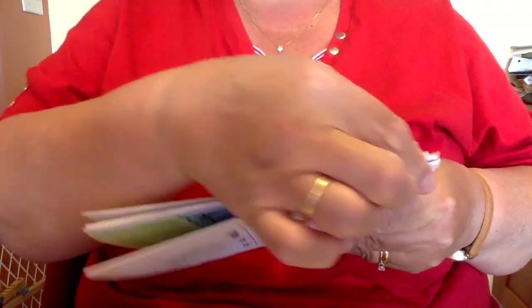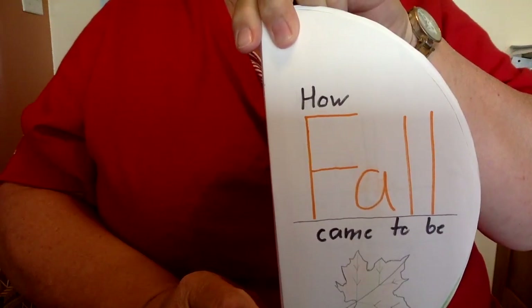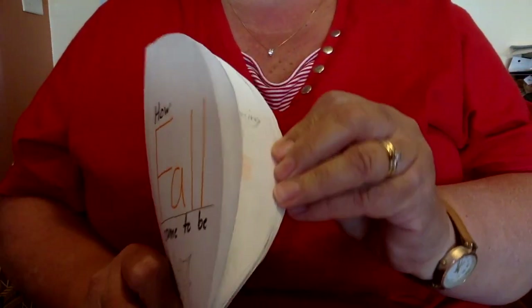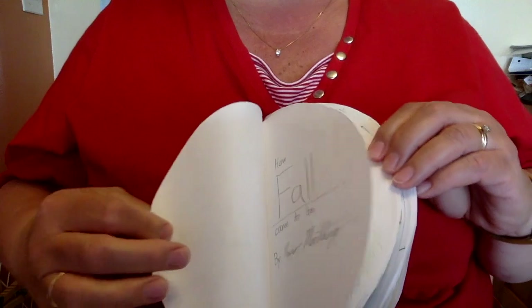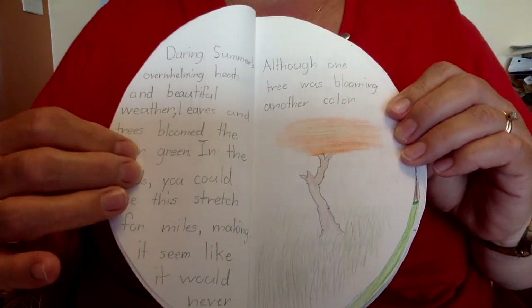All I did is take clear scotch tape, taped them together, and then I would have my book. You would just open it up page by page. These are previous ones — title page, and then they have pages. I would like you to do a minimum of six pages.